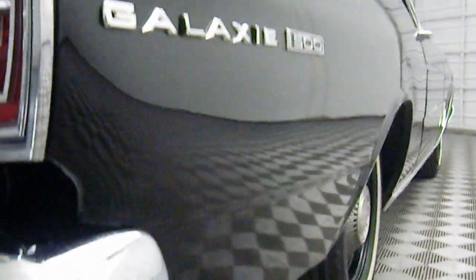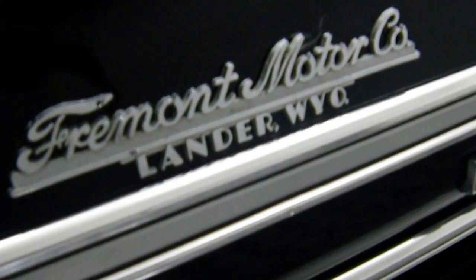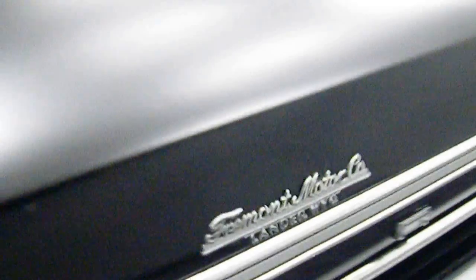We have pictures of the Monroney sticker in the auction so you can decode the car yourself. It will show Raven Black, cinnamon red interior, 428 4-speed. It was bought locally at Fremont dealership in Lander, Wyoming, also reflected on the title that will come with it. True collector's car — if you want something different, something rare.